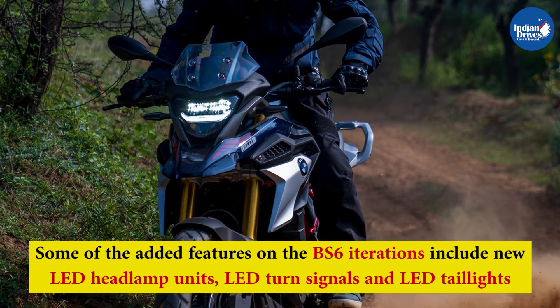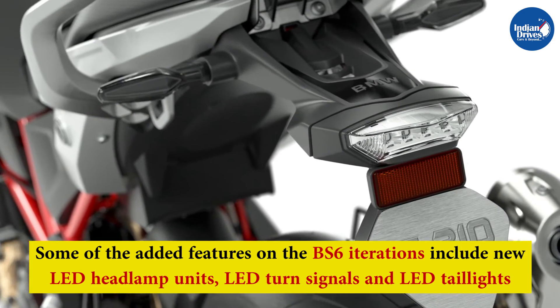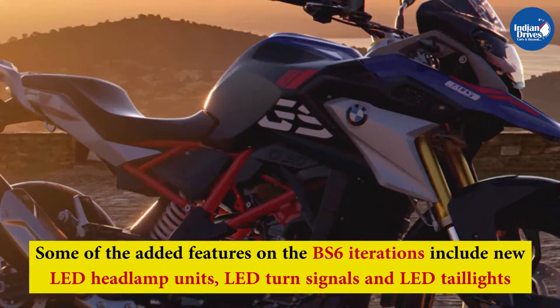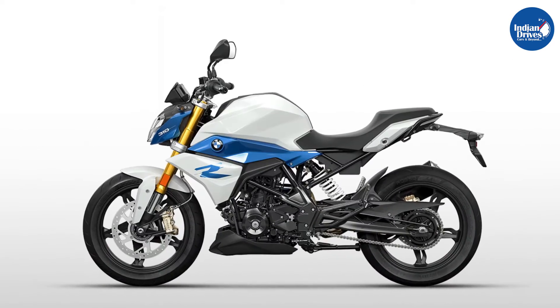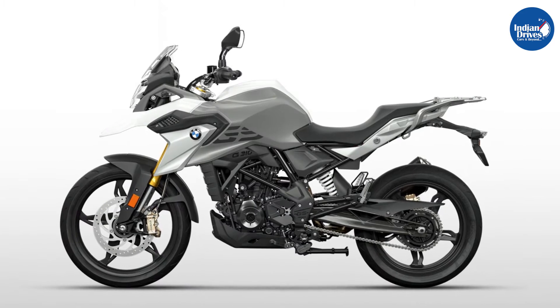Some of the added features on the BS6 iterations include new LED headlamp units, LED turn signals, and LED tail lights. Both motorcycles also come with new body graphics and slightly revised body panels, as well as a new set of paint schemes, making the motorcycles more attractive than before.